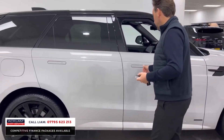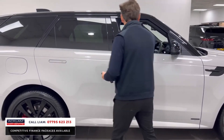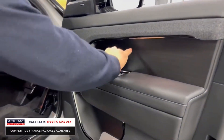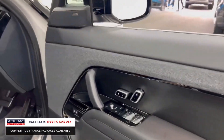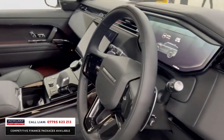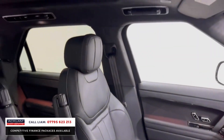Soft-close doors and keyless entry — just walk to the car. Beautiful interior: the doors have a lovely finish with memory seats, Meridian sound, and the Autobiography branding illuminated on the kick plates.